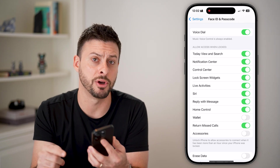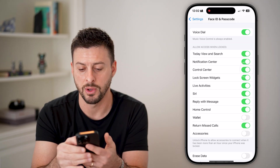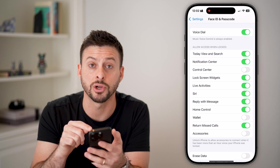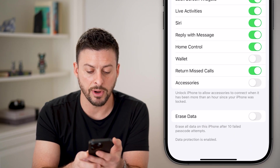If airplane mode is on, even if you log in on another device and try to find it using Find My iPhone, it won't be able to locate it. Also, you won't be able to erase your device remotely. So this is a really big one — turn off Control Center access so anyone without your password can't access it.